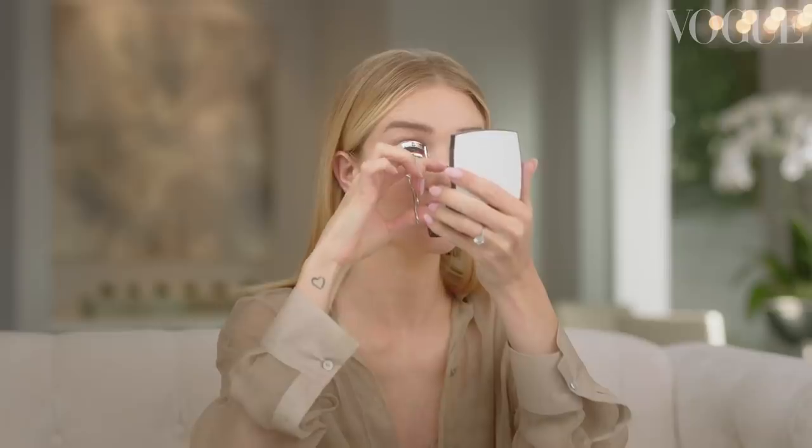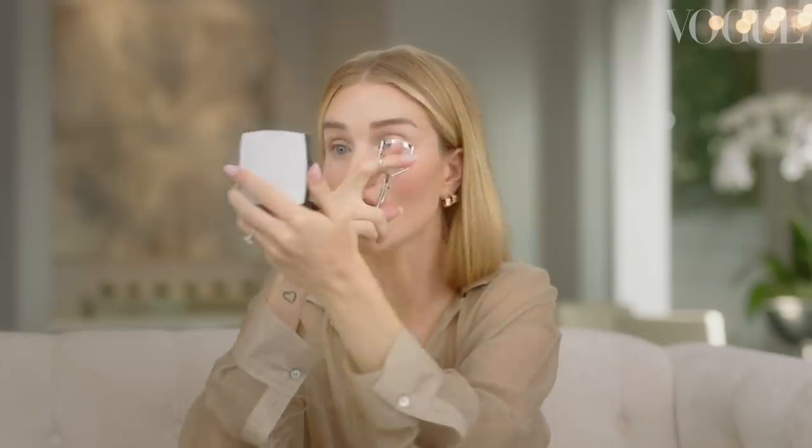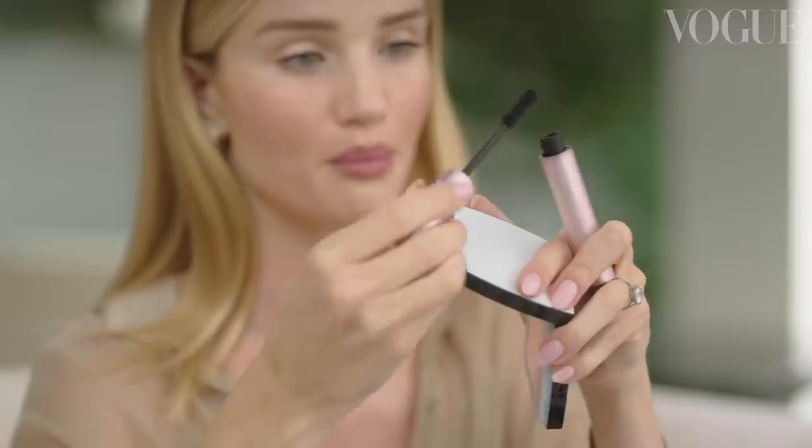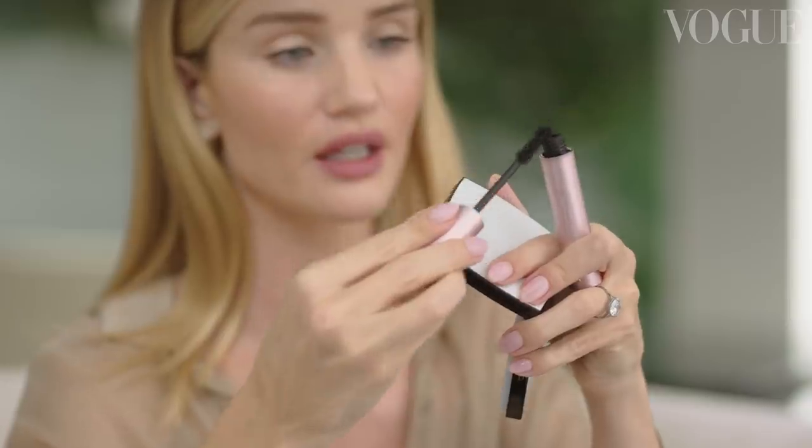Next up, mascara. I'm going to take my eyelash curlers — I never apply mascara without curling my lashes first. This is key in keeping my eyes open and my eyelashes curved and defined. I love this mascara brush because it's really big and fluffy, and that is effectively what it's going to do for my lashes.